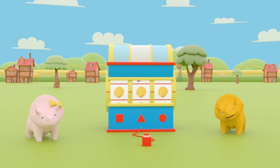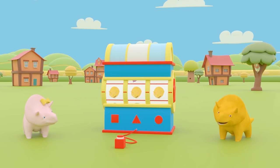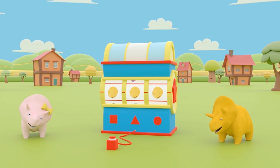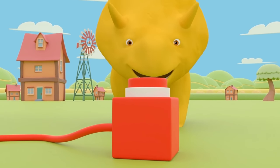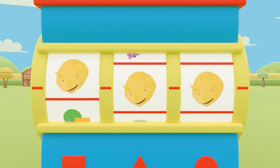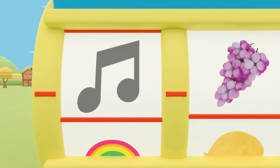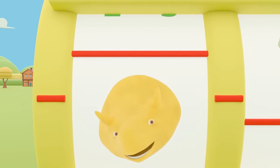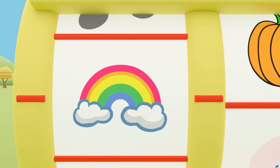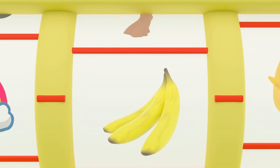Hey Dino! Hey Dinah! How are you? Would you like to learn something new today? Well, you know what to do. Press the Dino dial and see what we'll learn about today. It's the Colors button. Today we'll learn about the color yellow.